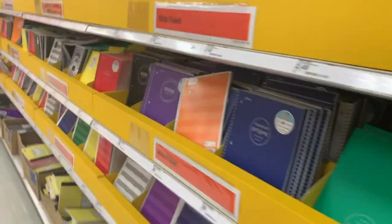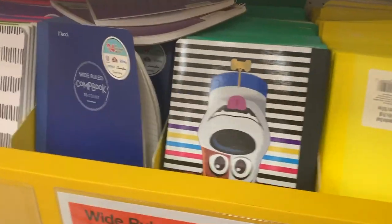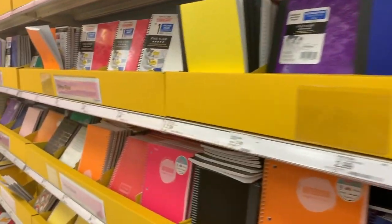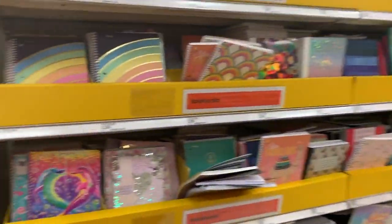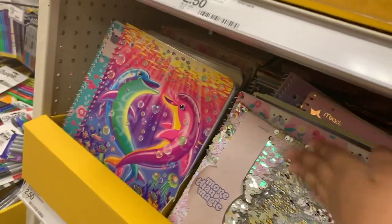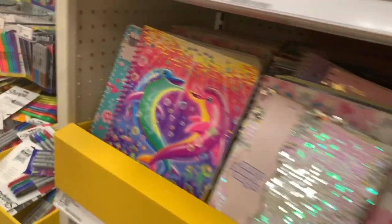They still have the same notebooks, except now there's one with a dog. But they also have more colorful ones over here that I definitely did not see last time. I didn't see this one, which is really cute. I think that's part of the $10 journal section. And the Lisa Frank ones — look at this rainbow!